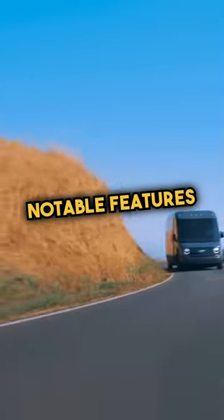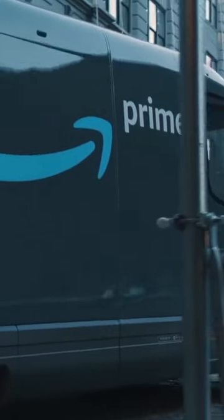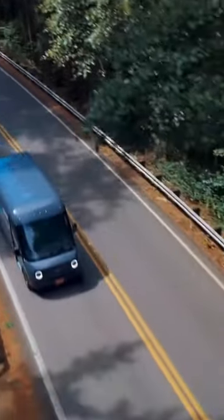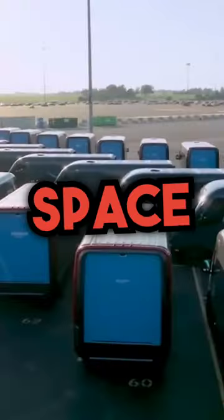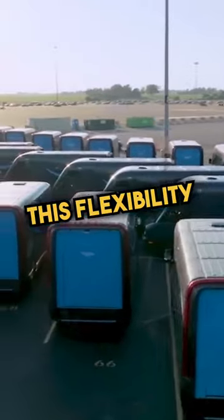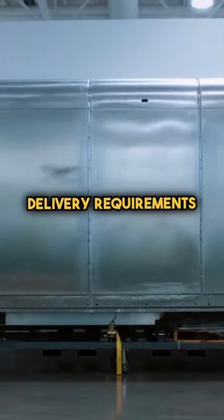One of the most notable features of the Rivian Delivery Van is its modular design. The van can be customized to fit the specific needs of the delivery company. For example, the van can be configured to have more cargo space, more seats, or even a refrigerated compartment. This flexibility makes the Rivian Delivery Van an ideal choice for companies that have different delivery requirements.